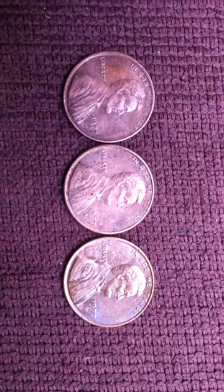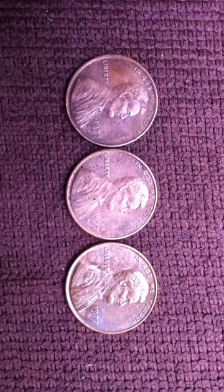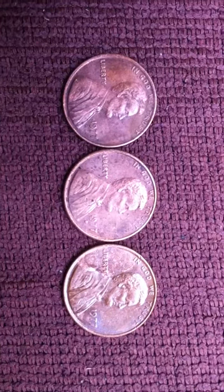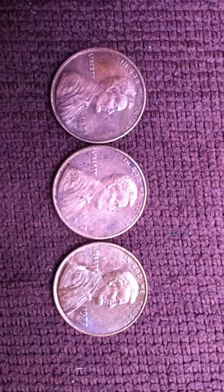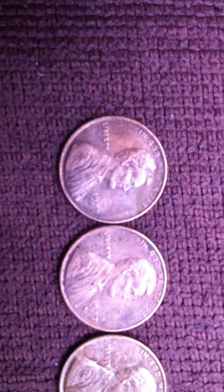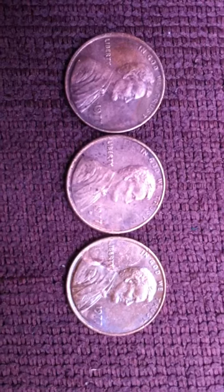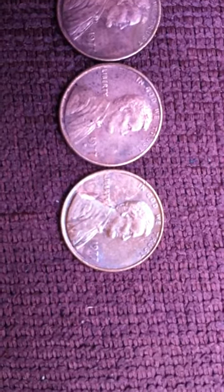Okay guys, this is my 1977 no mint mark and 1977-D mint mark Lincoln penny. I have one with no mint mark and one with mint mark D.